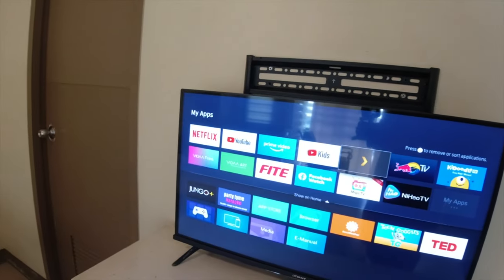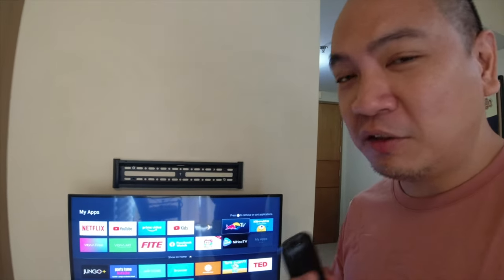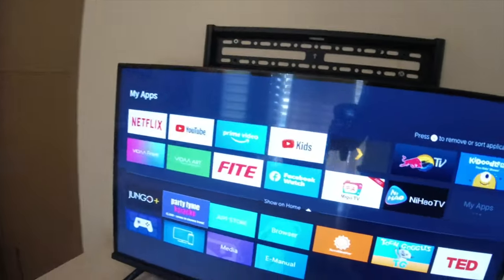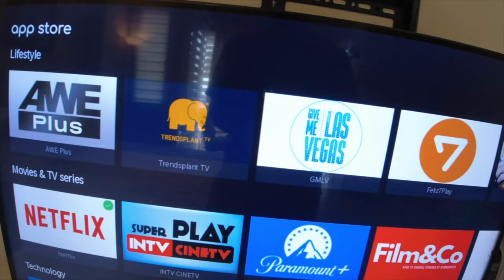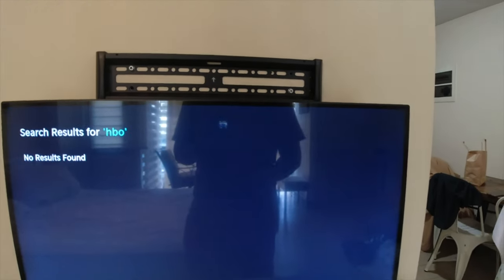There are always a lot of random apps you might come across — sometimes they're good, sometimes not. For me, I'm generally looking for the more reliable ones we can actually subscribe to in our region. Going to the App Store, it appears to be run by Vida. Searching for HBO comes up with no results — no HBO, not even Max, no HBO Go. They do have Disney Plus though, which is a good thing.